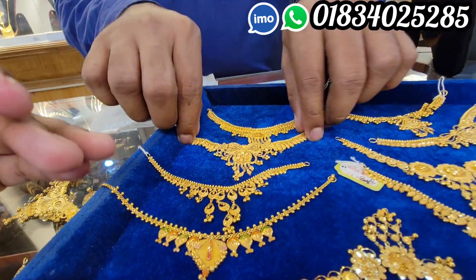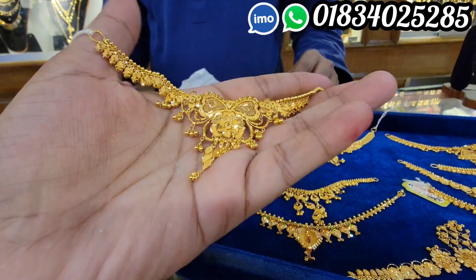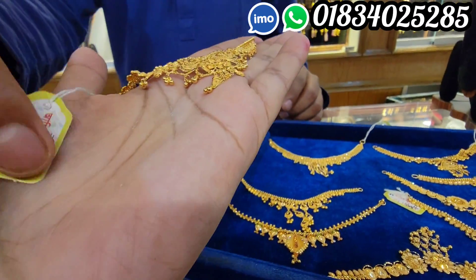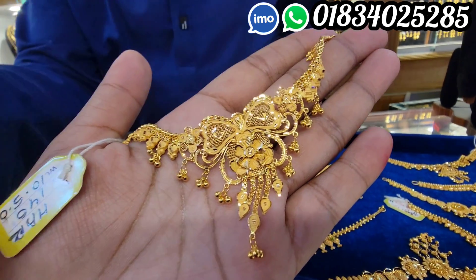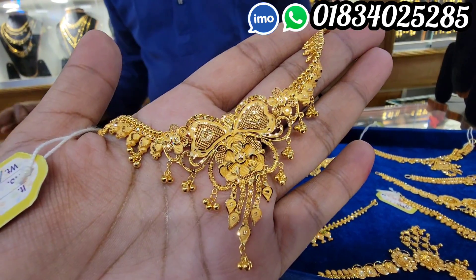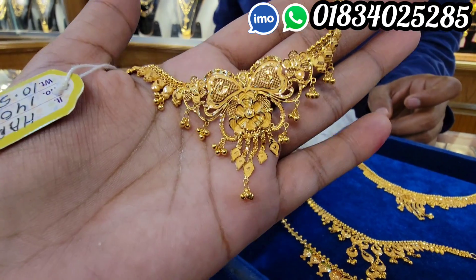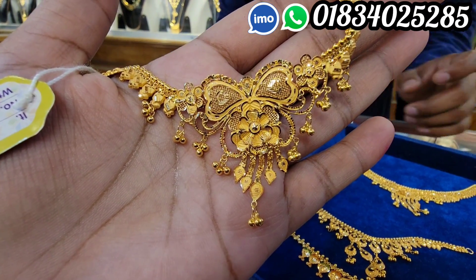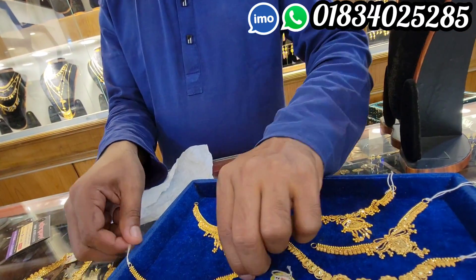I will see this collection. This is a very beautiful collection. The price is $105,000.